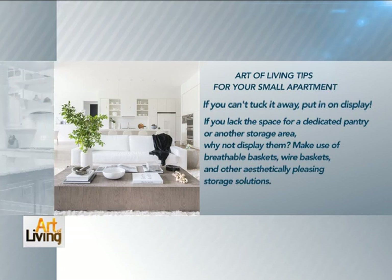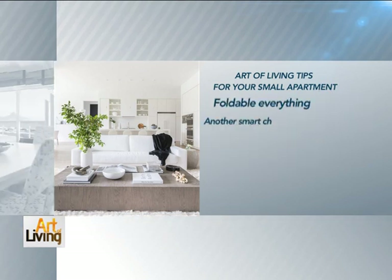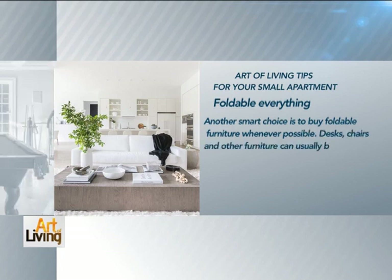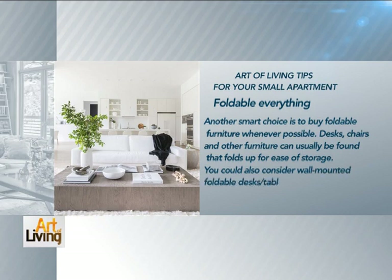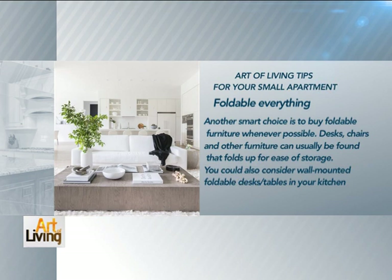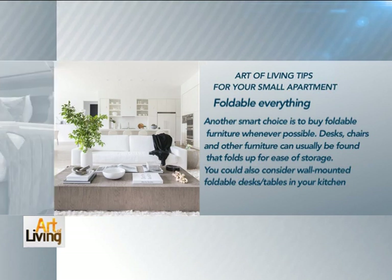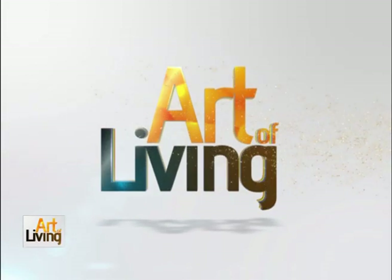Another smart choice is to buy foldable furniture whenever possible. Desks, chairs, and other furniture can usually be found that folds up for easy storage. You could also consider wall-mounted foldable desks and tables in your kitchen. Those are your tips, brought to you by the Art of Living.